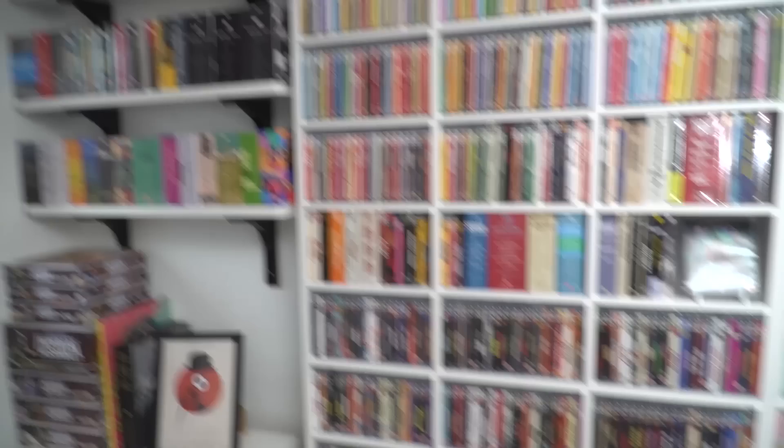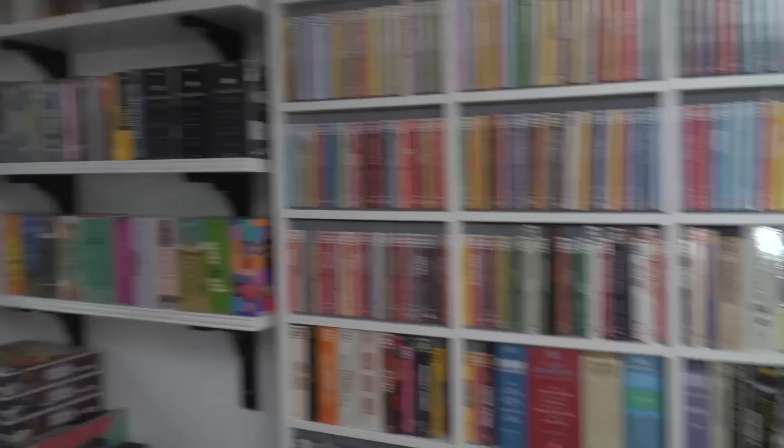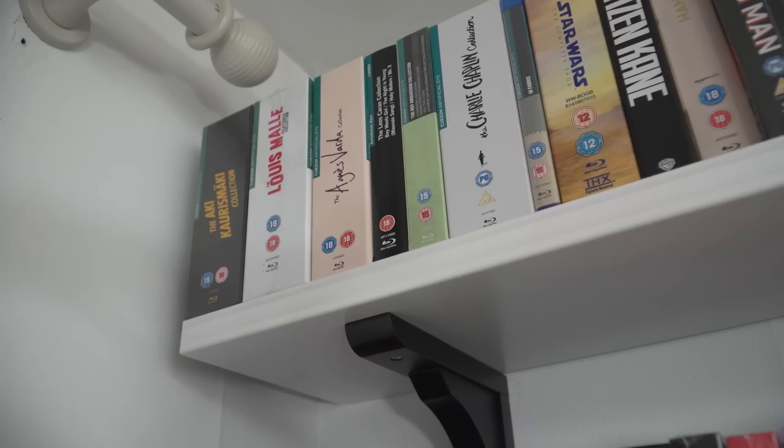For this collection video it's going to be best if I go from the top left corner and move all the way down to the bottom right. You'll see there are three shelves separate to the units I have here — these basically just have some miscellaneous bits and box sets that wouldn't fit in the main shelves. Moving up close, we've got the Chrismachy box set, Louis Malle, Agnès Varda. They're brilliant.